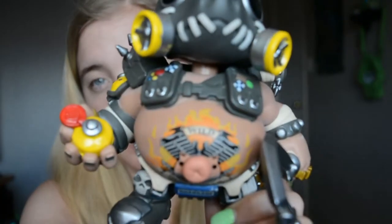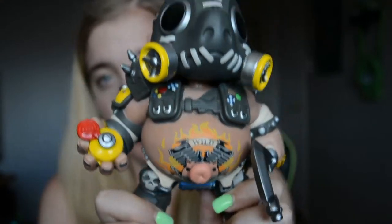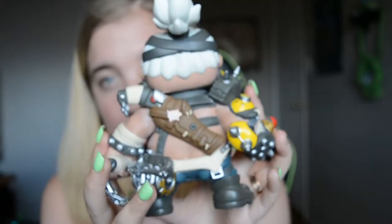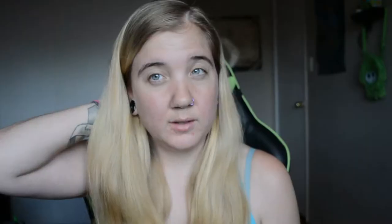Roadhog has got his belly tattoo and his belly sticking out, he's got his mask, and if you turn it around he's got his ponytail and stuff. The next two I got him for Christmas — I got them from ThinkGeek.com. They've got a bunch of things: Star Wars, Star Trek, Rick and Morty, Pokemon, anything.